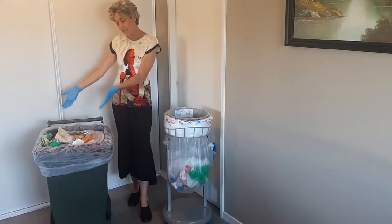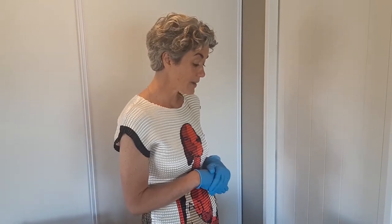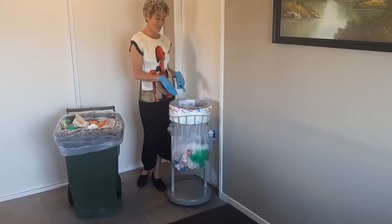So here we have two bins — they both collect rubbish. This is your classic wheelie bin that we all know. This is New Zealand and Australia's best kept secret: the Longopac.